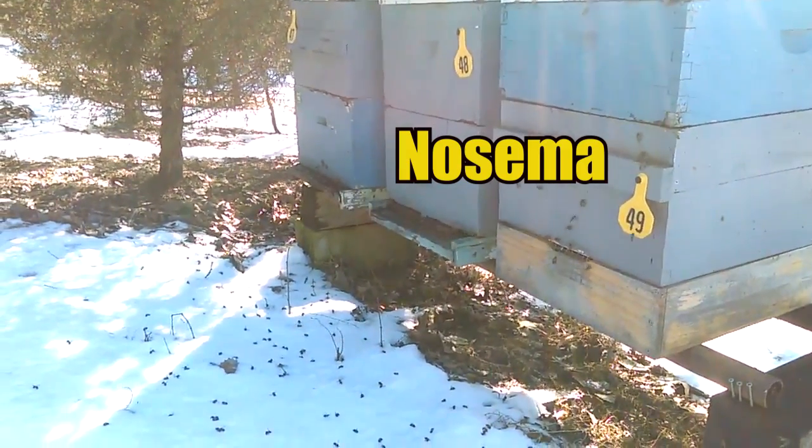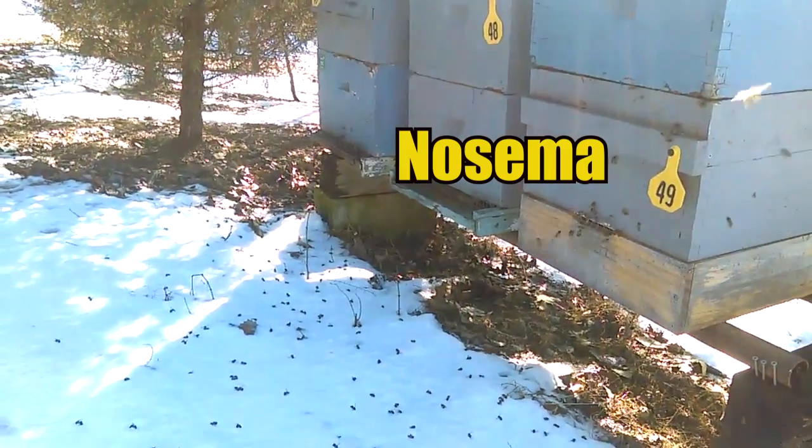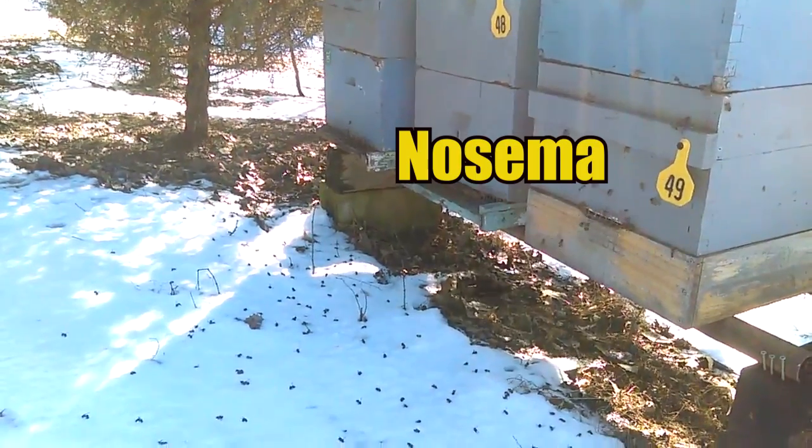Nosema is a gut disease and it's pretty common to get during the early spring to late winter transition.